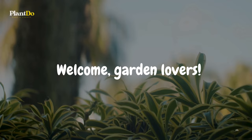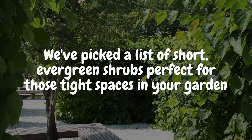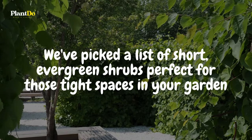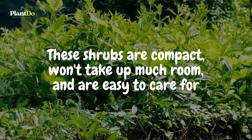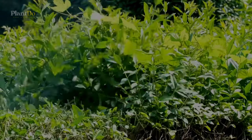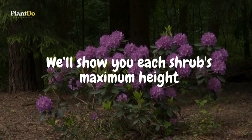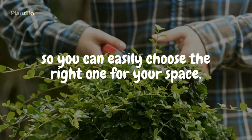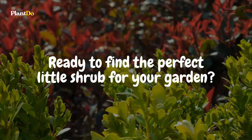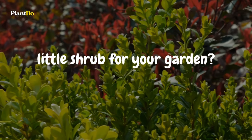Welcome, garden lovers! Today we're focusing on small hedges. We've picked a list of short evergreen shrubs perfect for tight spaces in your garden. These shrubs are compact, won't take up much room, and are easy to care for, giving your garden greenery all year round. We'll show you each shrub's maximum height so you can easily choose the right one for your space. Let's dive in!